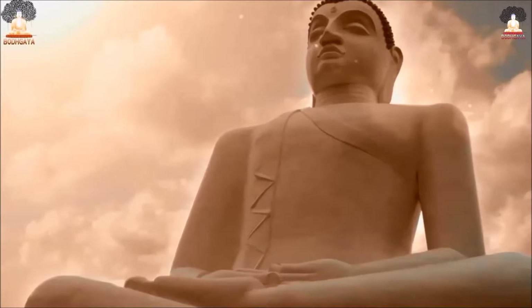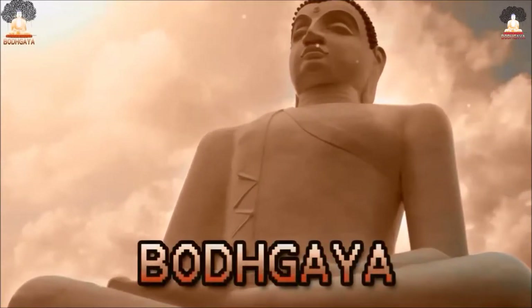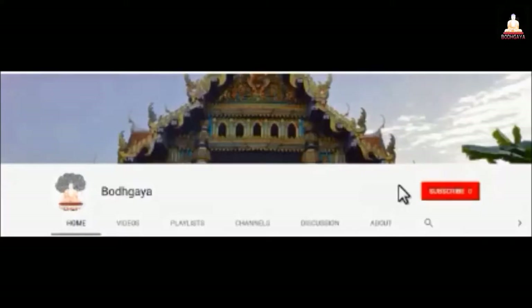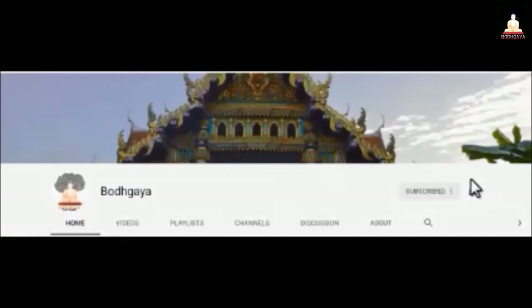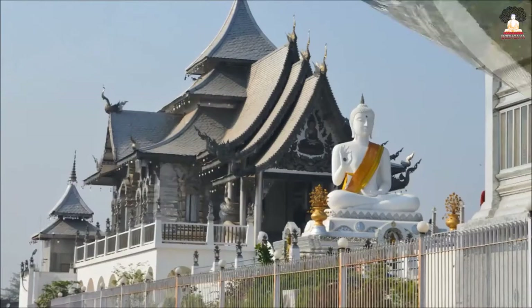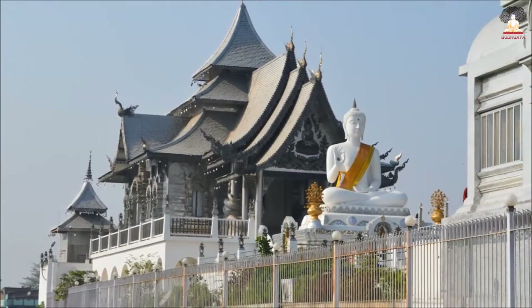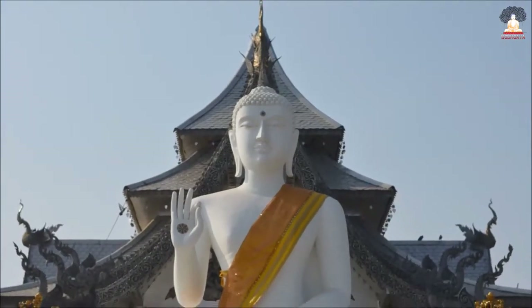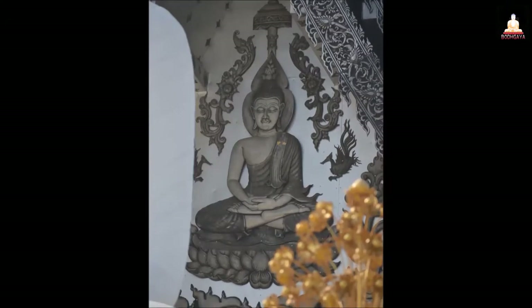BUDHAM SARANAM GACHAI. Hey guys, today we are going to take you all to the Thai Meta-Buddharam temple. This is the second Thai monastery with such beautiful architecture. This temple is located well inside the city.